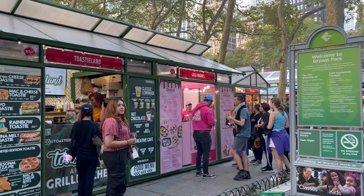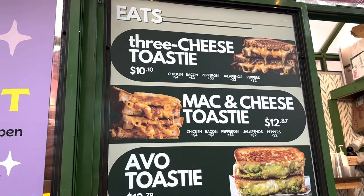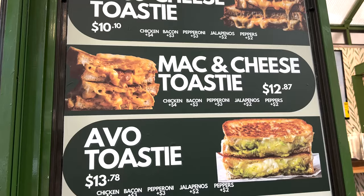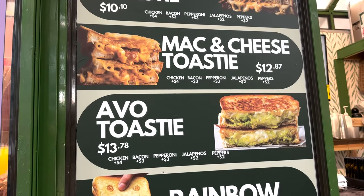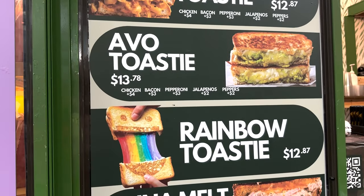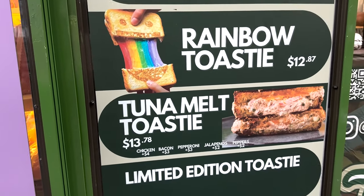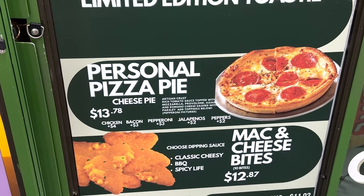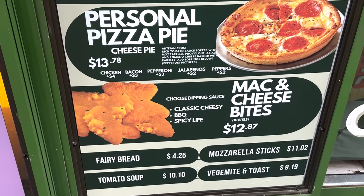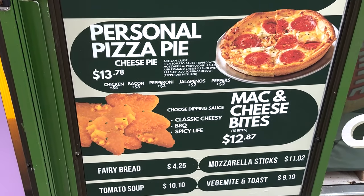We are on the 42nd Street side of Bryant Park and we are going to hit up Toasty Land. They're offering a three cheese toasty where you can get chicken, bacon, pepperoni, jalapeños, or peppers. You can do a mac and cheese toasty with all of those toppings as well, an avo toasty, a rainbow toasty, a tuna melt, and again all the toppings you want. They're also offering a personal pizza, mac and cheese bites, fairy bread, tomato soup, mozzarella sticks, and vegemite on toast. I don't think I've ever seen that on a menu.